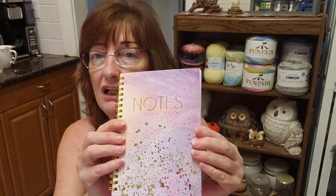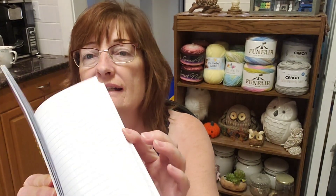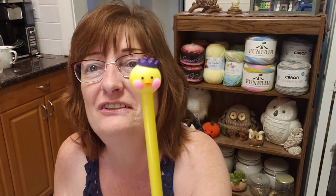There's more! There will be a notebook — it says 'notes' right on it with lined paper — and one of these fun pens I got from Temu. I tried it and it works. Isn't that cute?